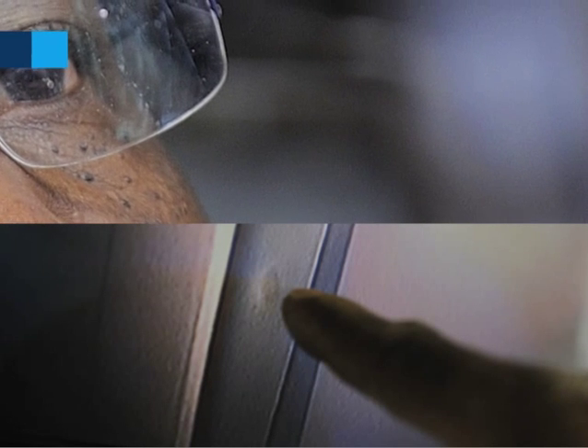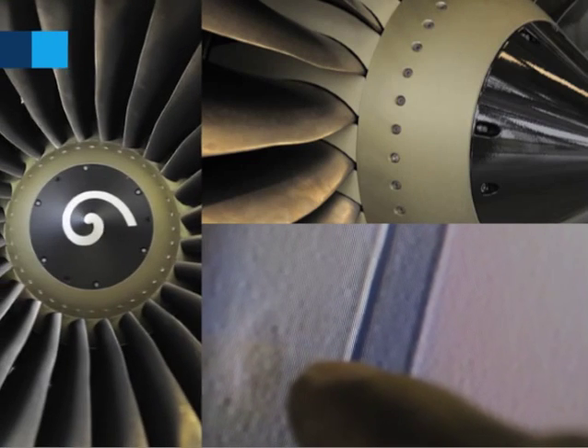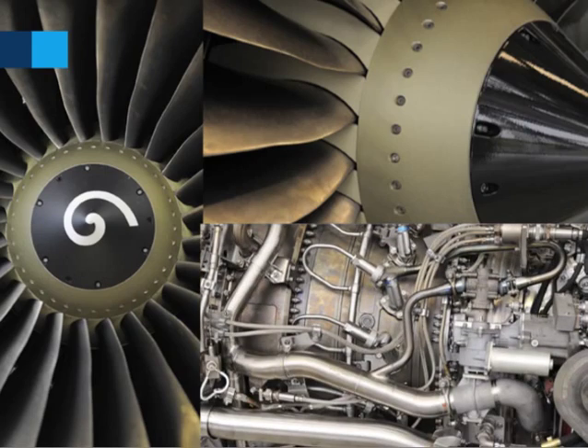Here we can see the depth must be not more than 0.38 mm. So later we're going to measure it — whether it is in limit or not in limit.